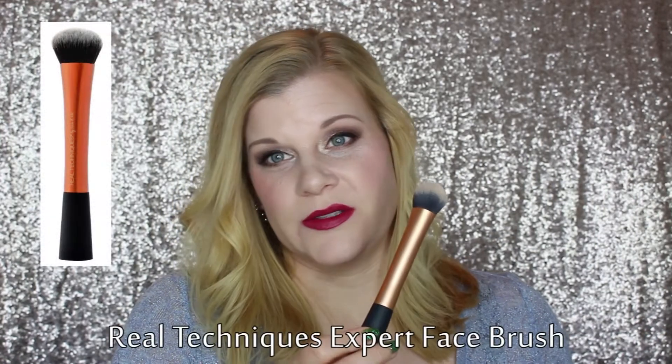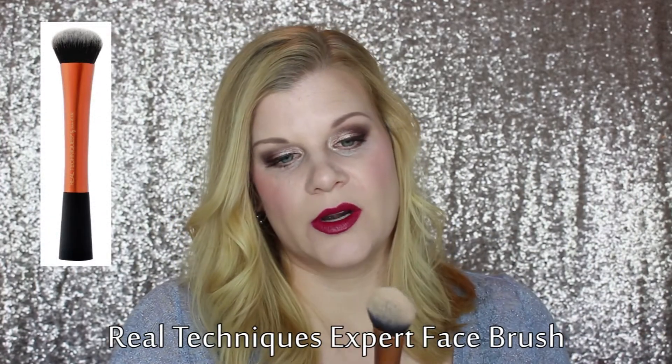The expert face brush is equally good, just a little bit slower — it's got more of a dome top so it takes more time, but it's great for getting into the nooks and crannies. These are fantastic. I'm not a powder person, but if I apply powder I will be using the Real Techniques powder brush.